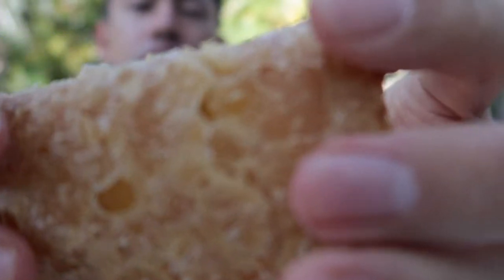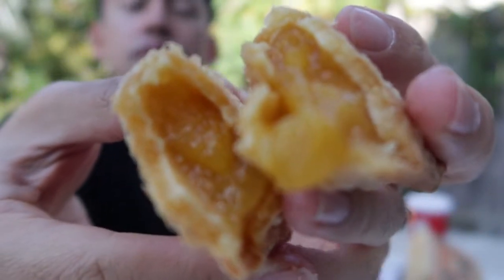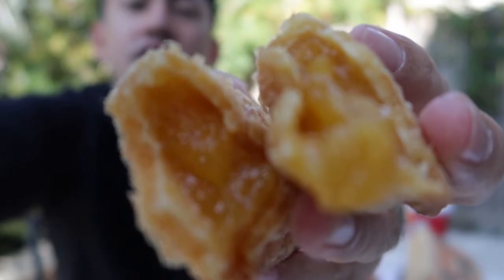最後に紹介するのがピーチマンゴーパイです。マクドナルドのアップルパイみたいな入れ物に入っていて、サクサクしていて、中はピーチとマンゴーのジャムがたくさん入っています。今回も食べ物の紹介動画を最後まで見てもらってありがとうございます。これからもニューヨークの安くて美味しい食べ物を動画で発信していきたいと思いますので、いいねとチャンネル登録もよろしくお願いします。